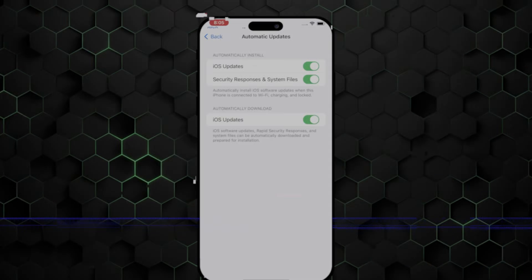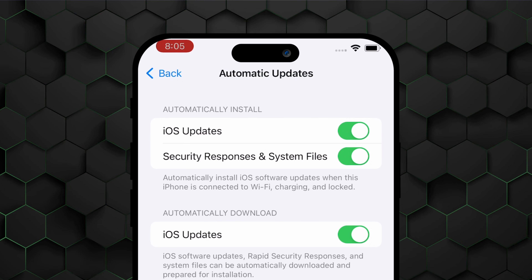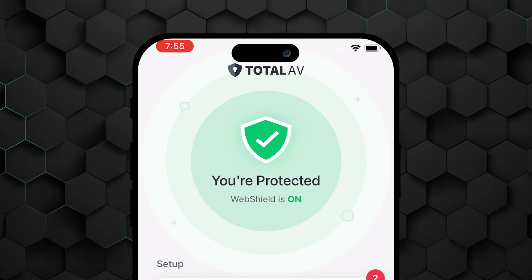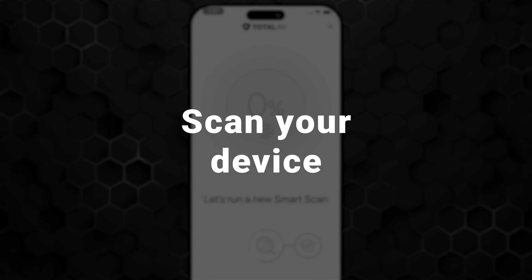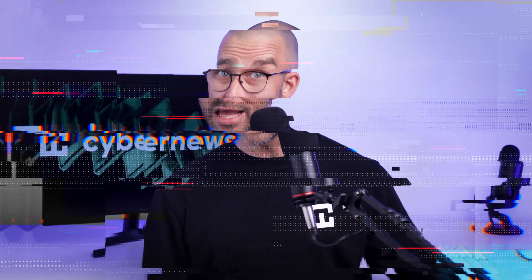I do have some other tips for keeping your iPhone safe. First, keep your software updated to its newest version — this ensures that your device runs the latest security releases from the developers themselves, which is crucial. Keeping real-time protection enabled 24/7 on an antivirus like TotalAV is equally important, because it blocks any threats as soon as they attempt to infect your device. Lastly, make sure to scan your device regularly to ensure that it's safe and sound.